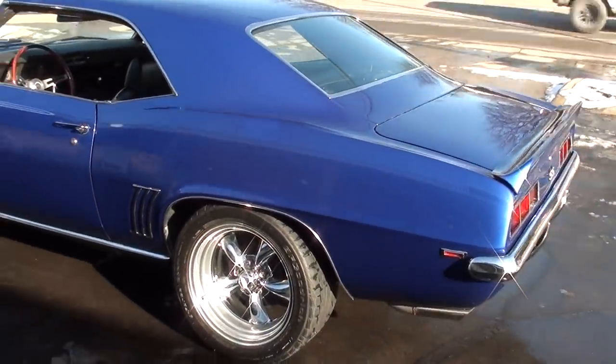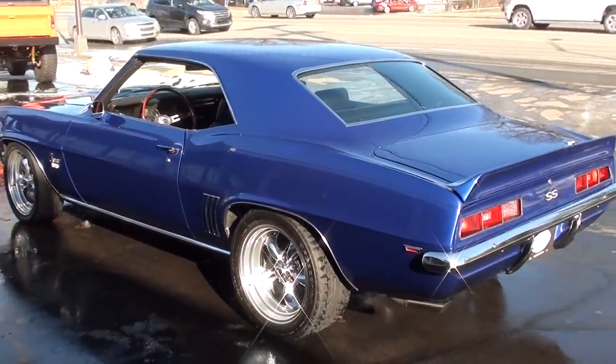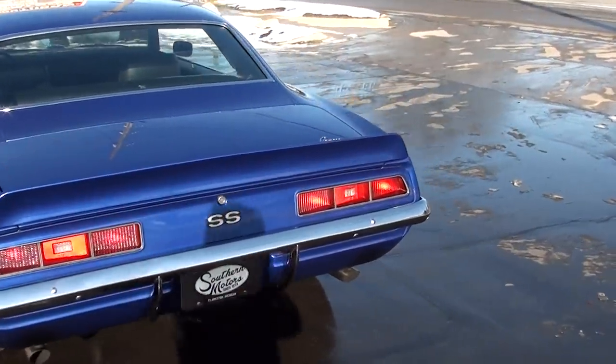When I bought it, it had just a thumping little small block. Now it has just an animal of a 454 underneath the hood, with a Muncie 4-speed. Really nicely done car.